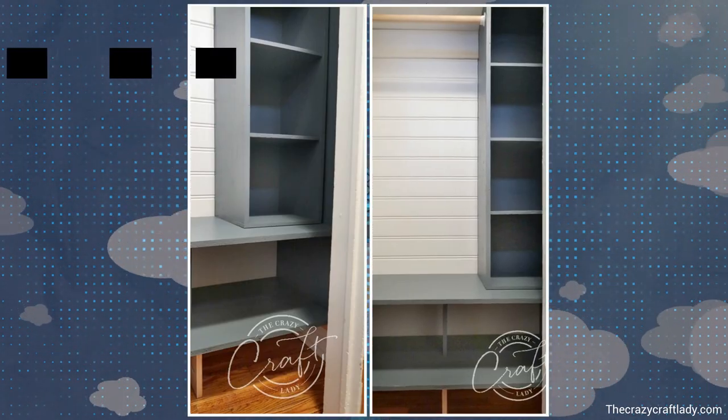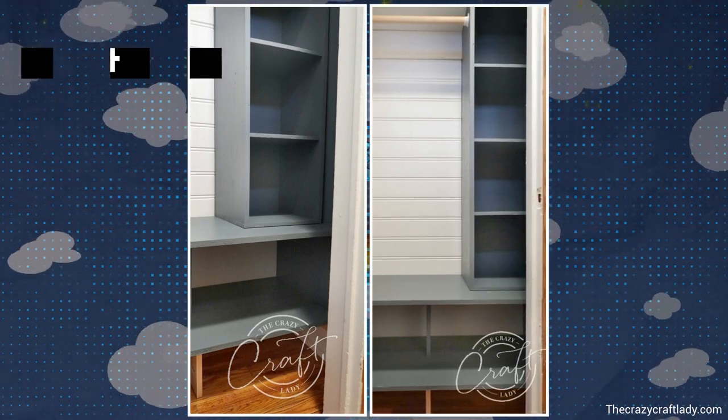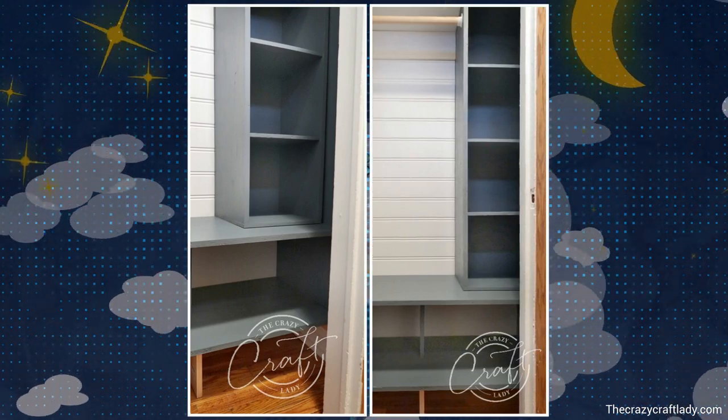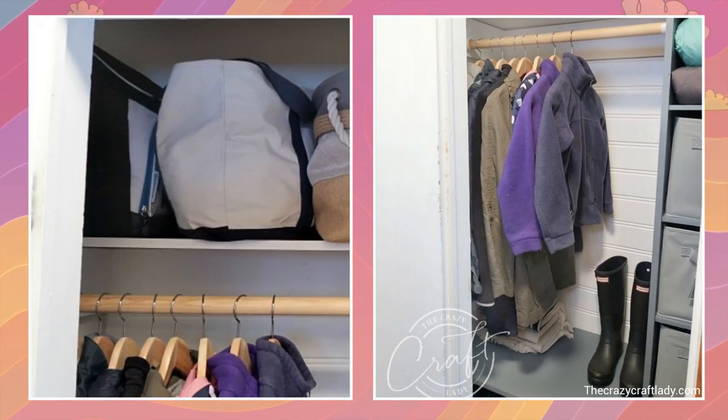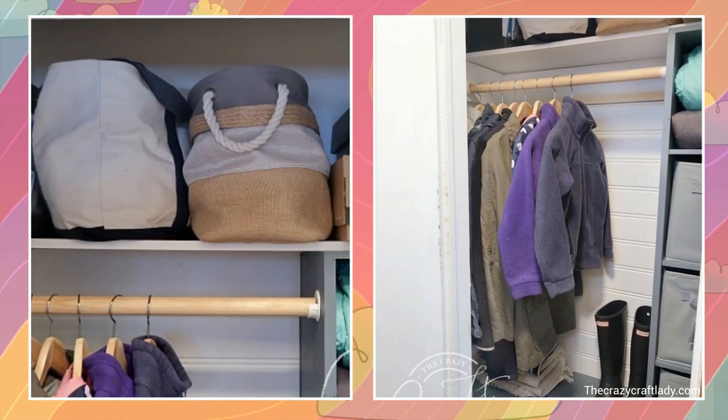Next, build the frame using 3-quarter-inch plywood for the open box shelves a foot deep. You'll install the box with four levels reaching the top shelf. Add a dowel rod to hang your clothes between the left wall and the box. Lastly, paint it your desired color.